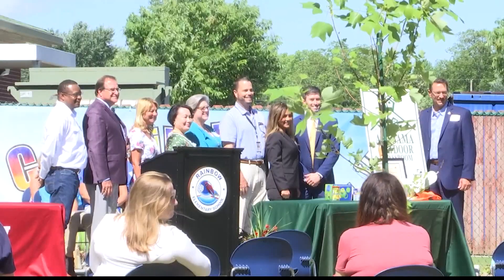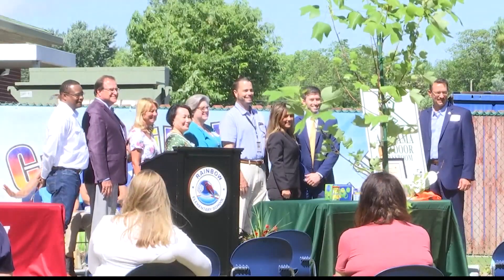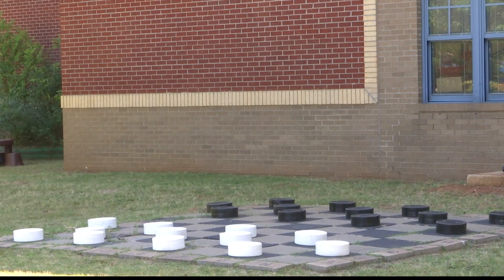The completed project includes a weather station, monarch butterfly garden, songbird garden, and a new outdoor stage.